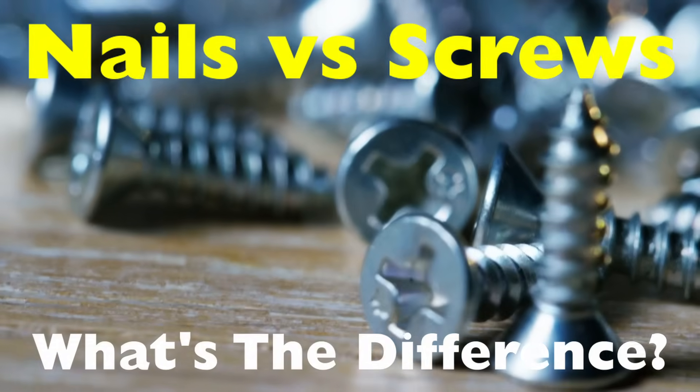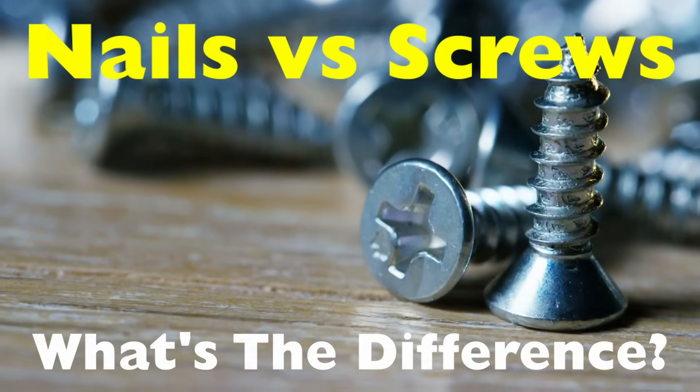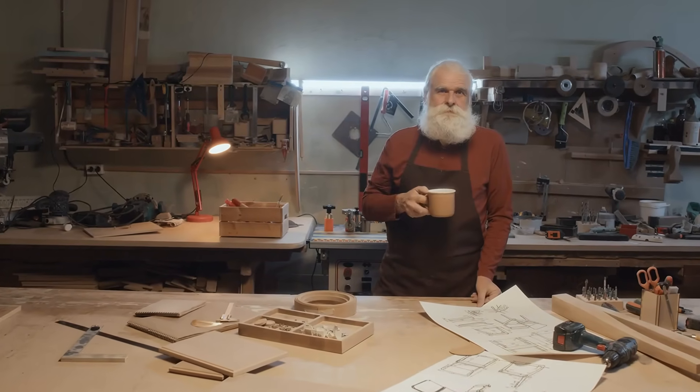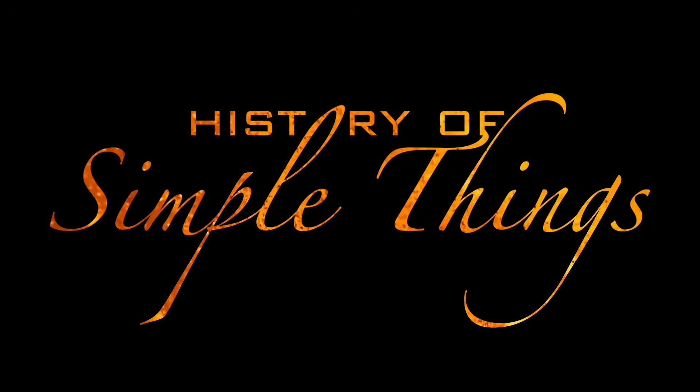And trust me, it's way more interesting than it sounds. So grab your tool belt, or at least a cup of coffee, and let's dive in — right here on History of Simple Things.